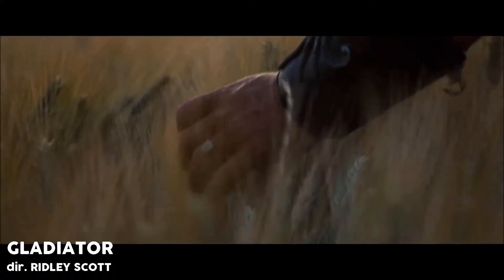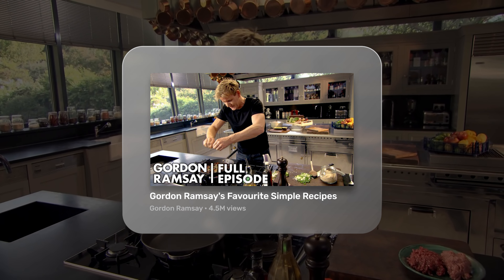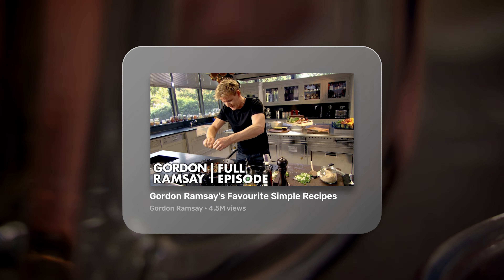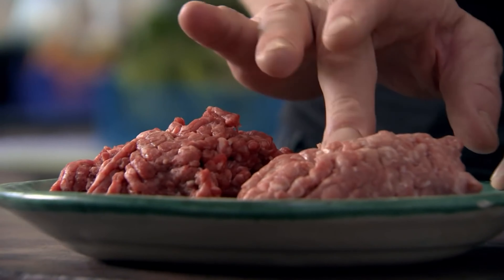If your viewers already trust your judgment, they're even more likely to be interested in your video. Another example is Gordon Ramsay's Favorite Simple Recipes. Unlike Netflix or TV, YouTube audiences expect videos to be made by an individual creator, so you have an opportunity to use a more personal touch with your titles, and that's where the testimonial title comes in.